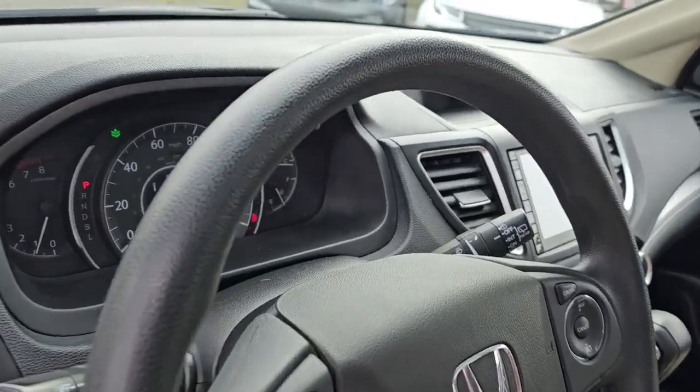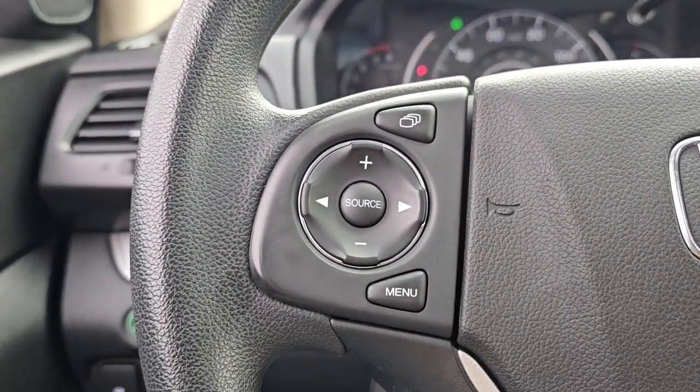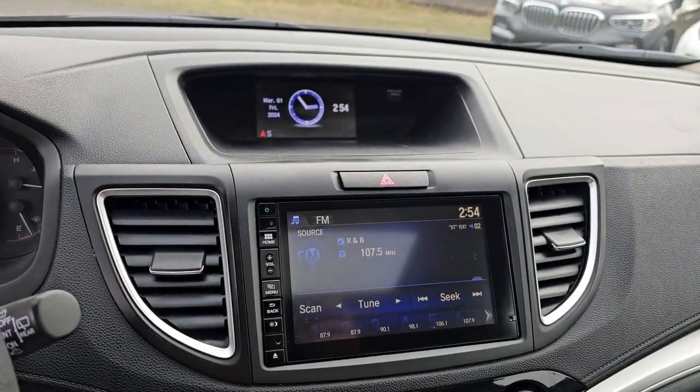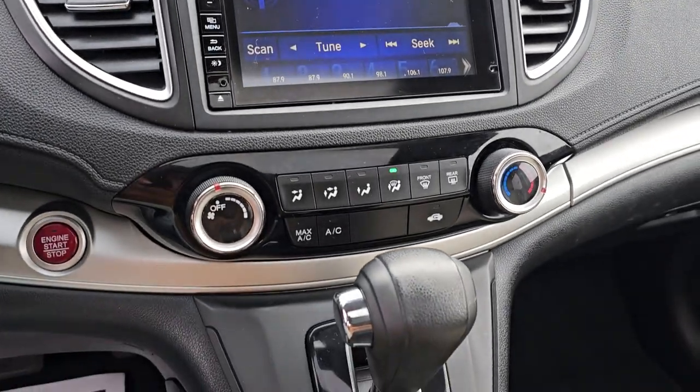These are just some of the great options this vehicle comes with: keyless entry, moonroof, all-wheel drive, satellite radio, backup camera, fog lamps, steering wheel audio controls, electronic stability control, and Bluetooth connection.